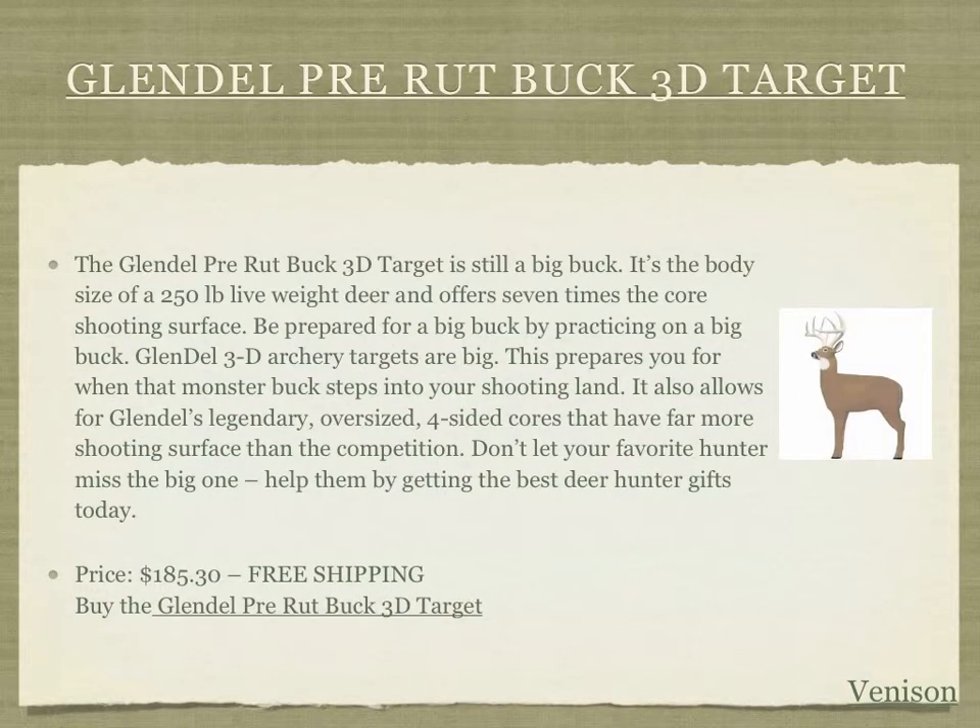The third product we recommend is the Glendale Pre-Rut Buck 3D Target. This is an awesome item that simulates a 250-pound live weight deer, offering a shooting surface so hunters can practice shooting where they need to hit, and hopefully help them land the big buck when actually out in the field. Don't let your favorite hunter miss the big deer this year — it's only $185.30 with free shipping if you follow the link in or below this video.